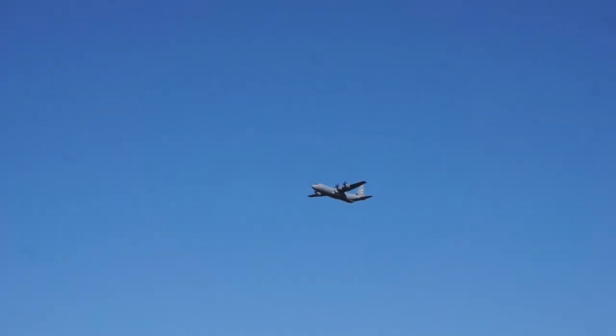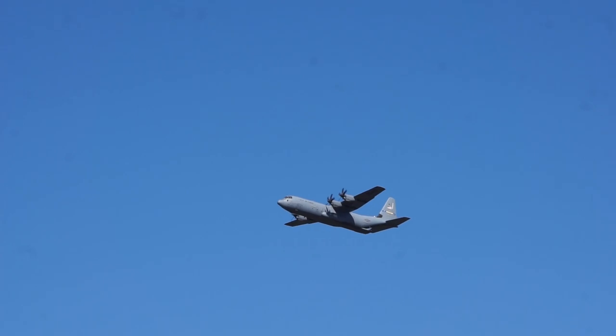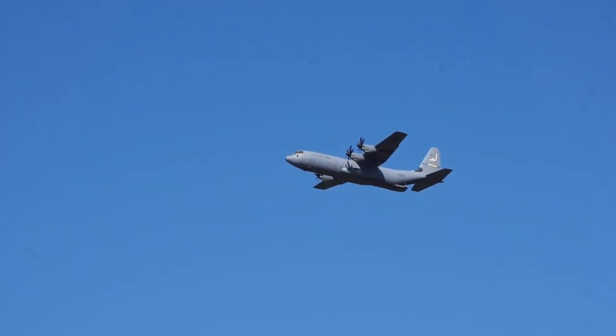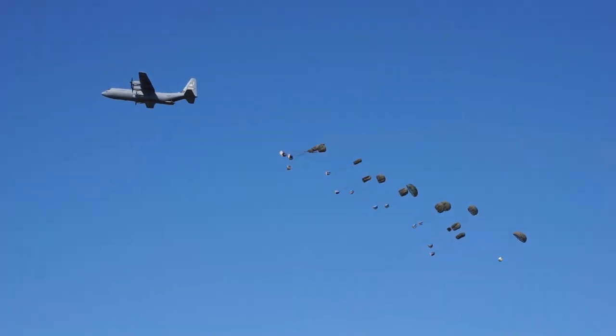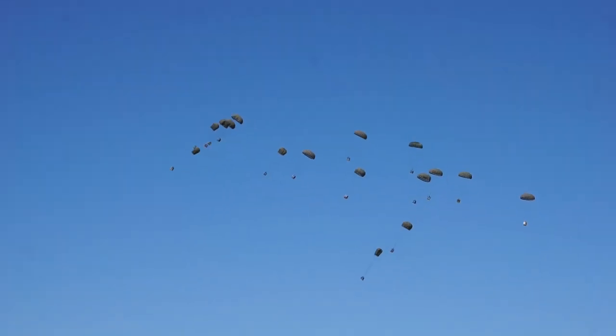And that was a great drop — on time, on target — by the Hertz, second aircraft in. Out the back comes more of the CDS containers. All good parachutes.